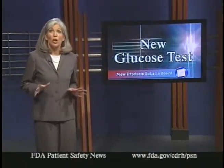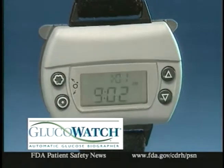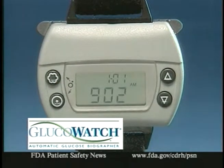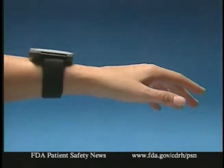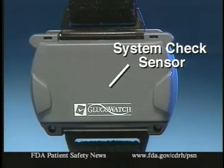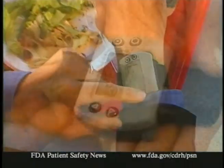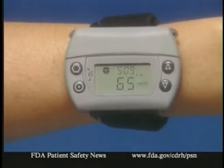Another product recently approved is designed to periodically monitor glucose levels in diabetic patients — and the good news is that it does it without a needle stick. It looks something like a wristwatch. In fact, it's called the GlucoWatch Biographer and it's made by a California company named Cygnus. A small electrical current from the device extracts a tiny amount of fluid through the skin. Then a sensor on the back of the watch measures the glucose levels in this fluid every 20 minutes for 12 hours. These glucose measurements are stored in the device and can be read by the patient. If the patient's glucose level reaches dangerously high or low levels, an alarm sounds.